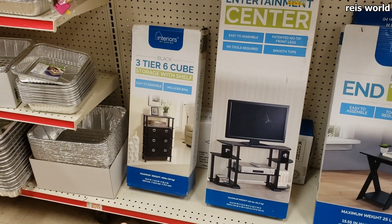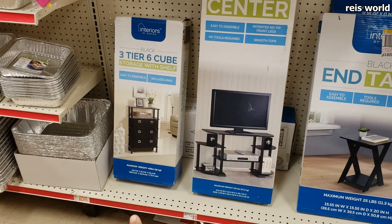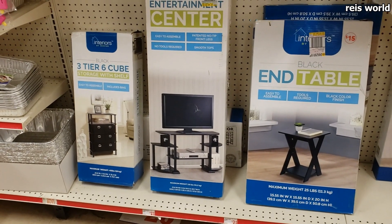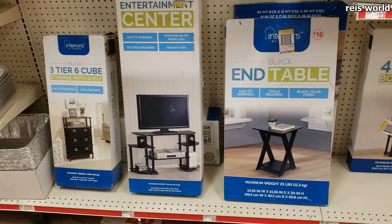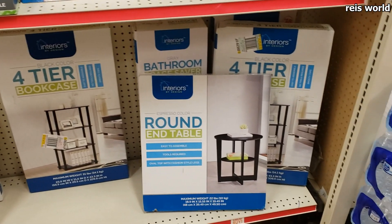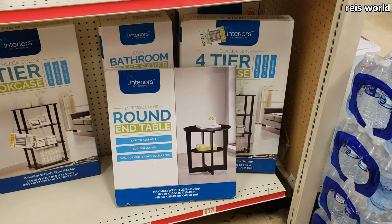They have a three-tier cube — I think it's $21, I can't really see the price on that one. The TV stand says $21, the four-tier bookcase is $21, and the round end table is $31.